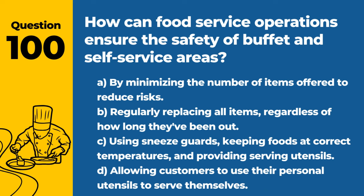Question 100. How can food service operations ensure the safety of buffet and self-service areas? A. By minimizing the number of items offered to reduce risks. B. Regularly replacing all items, regardless of how long they've been out. C. Using sneeze guards, keeping foods at correct temperatures, and providing serving utensils. D. Allowing customers to use their personal utensils to serve themselves. Answer: C. Using sneeze guards, keeping foods at correct temperatures, and providing serving utensils. These measures help maintain the safety and integrity of self-service food offerings.